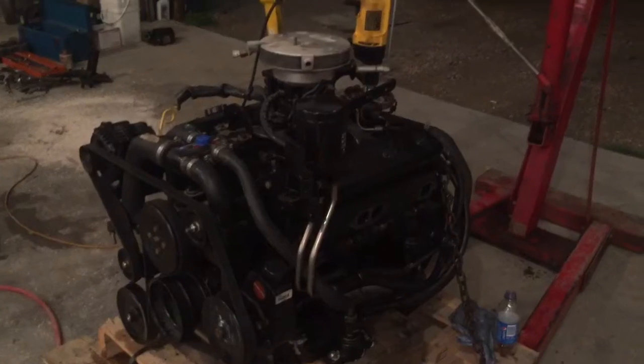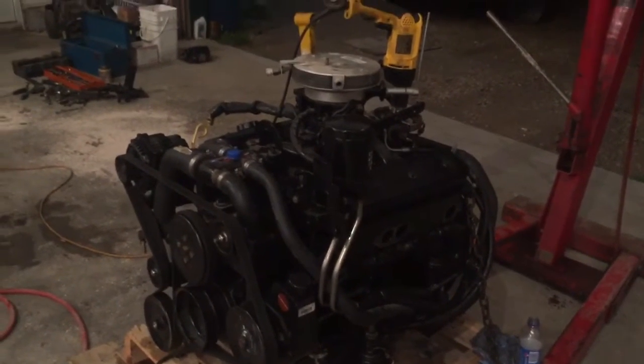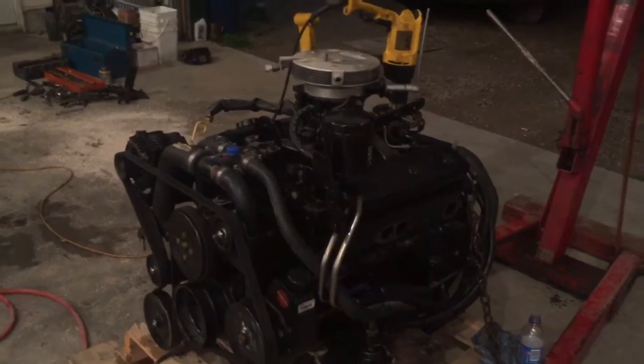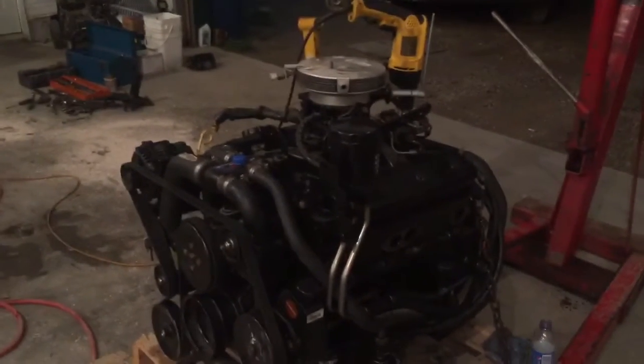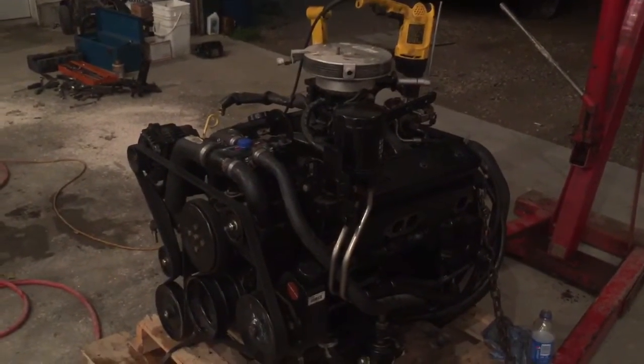We just got done putting an engine in this big old girl, and we upgraded that engine. We took the 4.3 out and upgraded it to a new Vortec marine engine — a new 5.7 EFI throttle body injected. We took apart the old cracked block figuring we could use the parts that were in it.